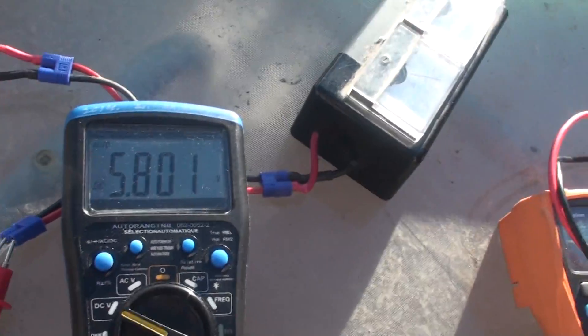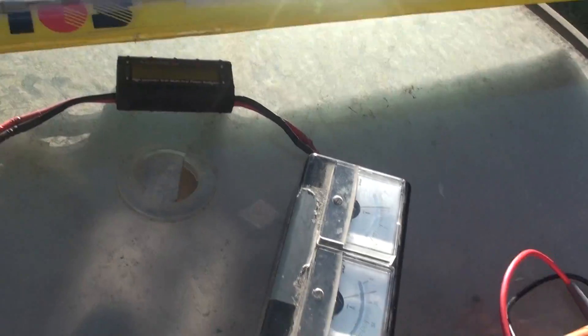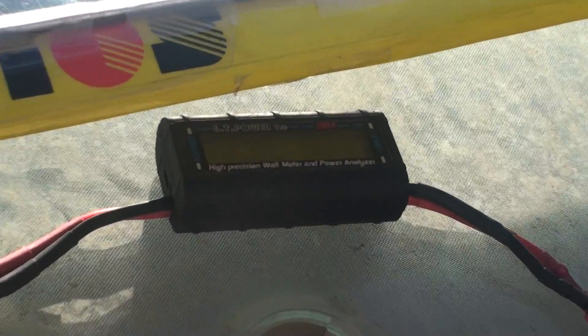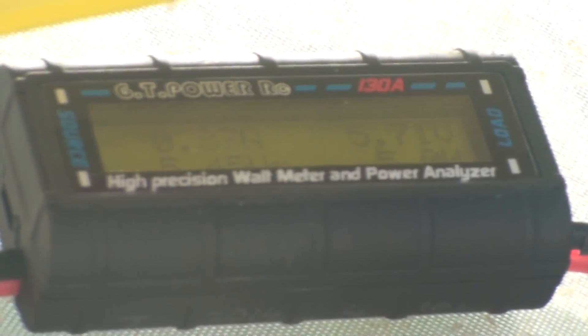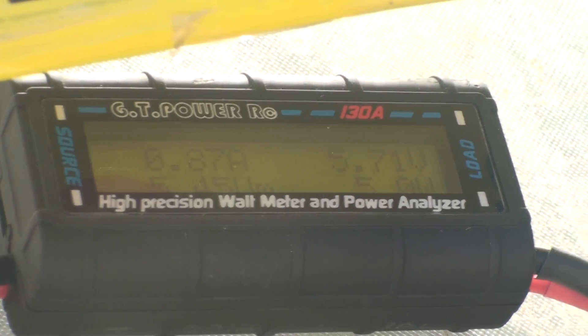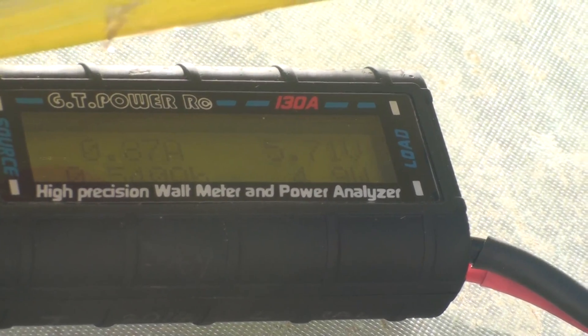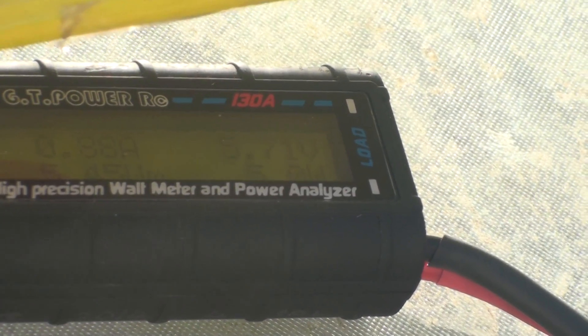Solar power is nice but you need to have a backup. Right now reading: 5.8 volts, 0.89 amps. 0.89 amps at 5.7 volts — let's see how long it's been working. Right now it's pumping about 5 watts at 0.8 to 1.0 amps.